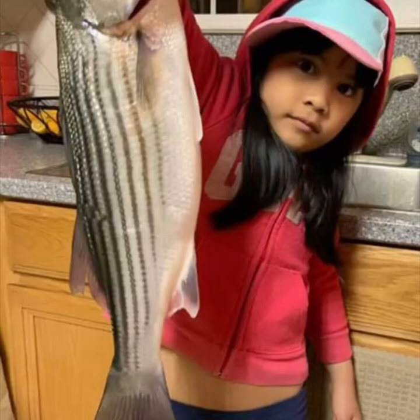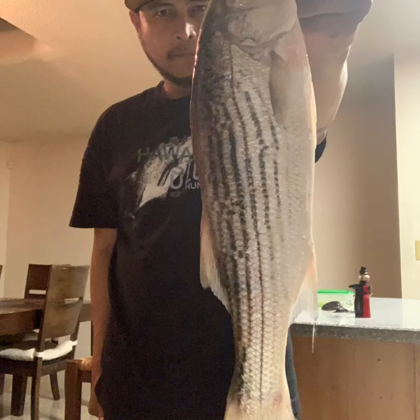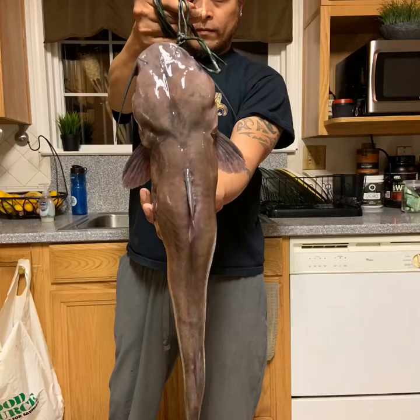Here's my daughter Amber holding one of the 24-inch stripers I caught — look at the size of that guy, it's almost half her size! That was a monster, a big fatty one. This is a 24-inch striped bass I caught about two months ago, that's me holding it when I just got home. And here's the biggest catfish I've caught so far — about 28 inches, humongous. Just look how solid the head on this catfish is. One of the largest catfish I caught at Freeport Bridge.